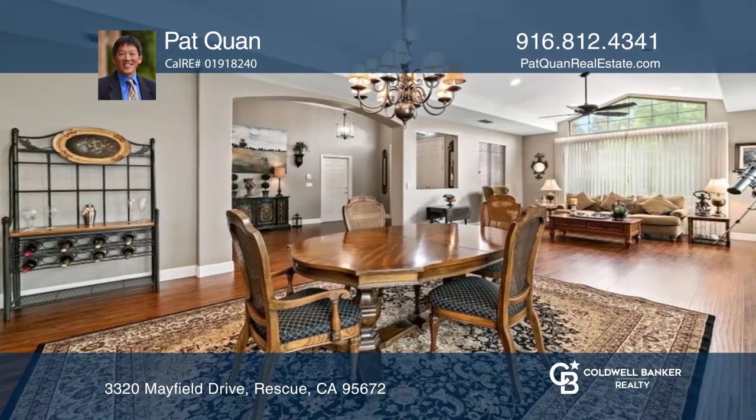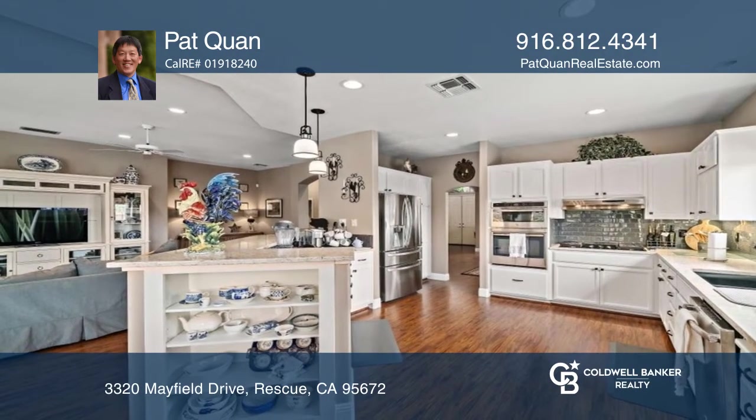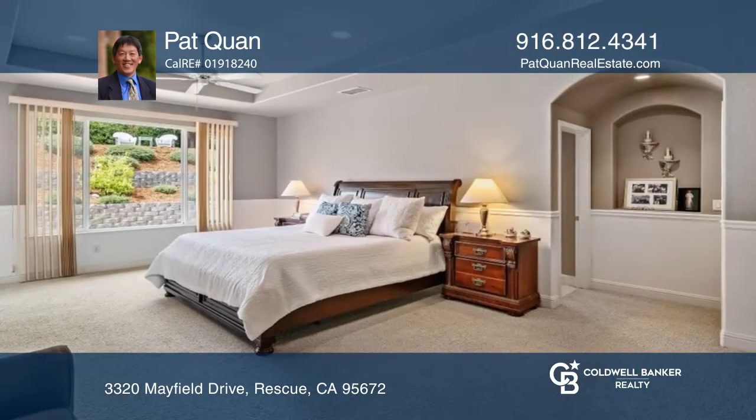The home features a living and dining room with engineered hardwood floors, an updated kitchen with stainless appliances and quartz counters, and a family room.